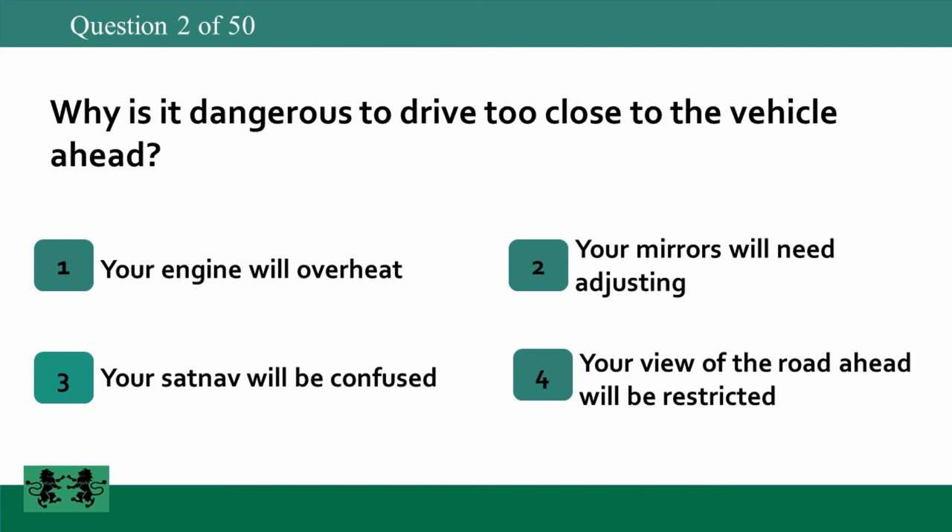Why is it dangerous to drive too close to the vehicle ahead? 1. Your engine will overheat. 2. Your mirrors will need adjusting. 3. Your sat nav will be confused. 4. Your view of the road ahead will be restricted. The answer is 4: your view of the road ahead will be restricted.